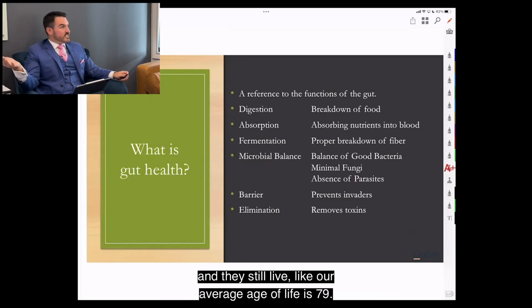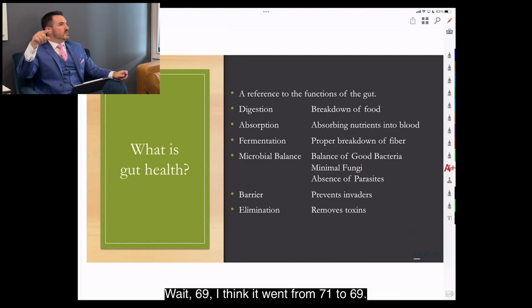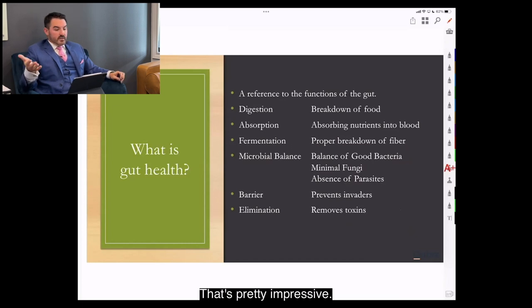Our average lifespan is around 69 to 71, though it dropped recently because of COVID. Eating junk food and still living to 70 is pretty impressive. The real question is whether you'll be optimal — and that's a whole other question.